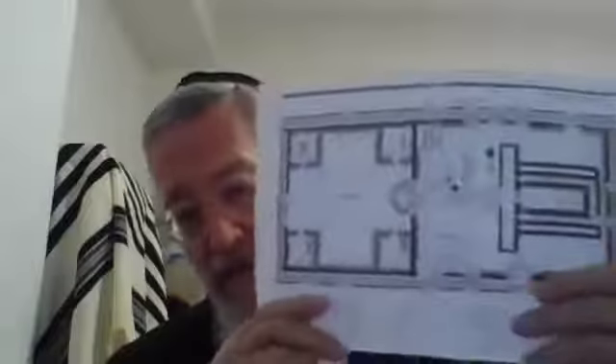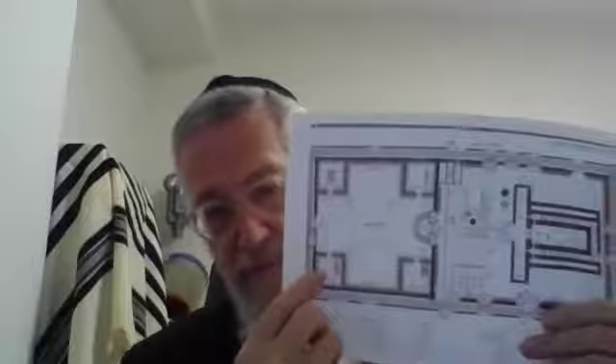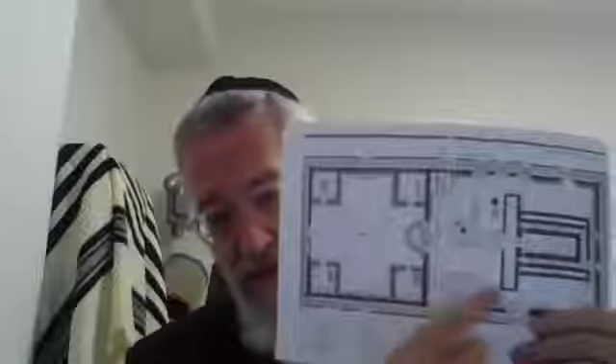The Mishnah says there were four rooms in the four corners of the Ezrat Nashim. Each room was 40 Amot east-to-west in length and 30 Amot north-to-south in width - so each room was 40 by 30. They did not have roofs; they were open to the sky.